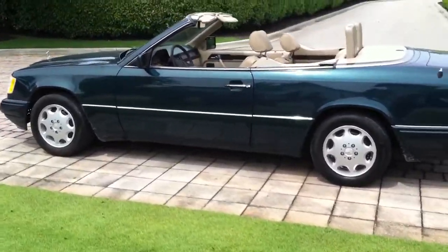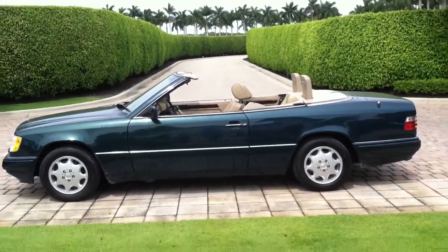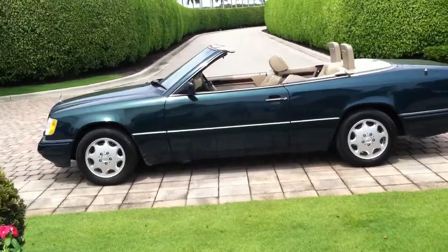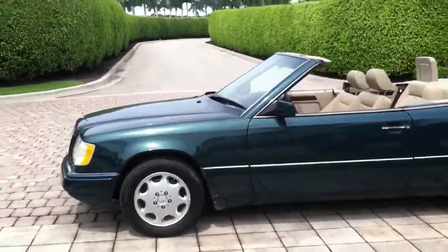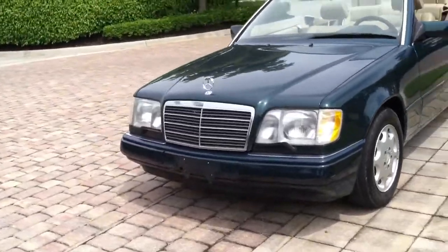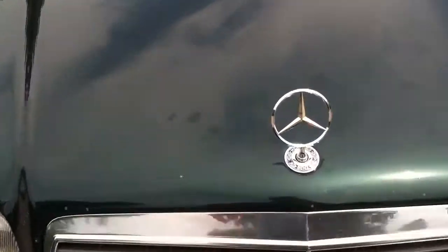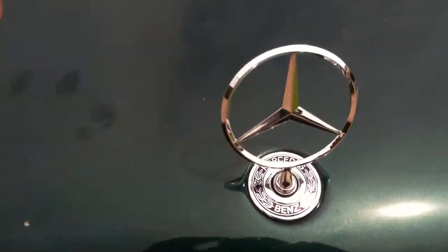Let's make our way to the front — I'll show you the side here. I have the top down. It's a great looking car. Headlights are beautiful, not all fogged up, not cracked. The grill's intact. The original emblem here — Mercedes-Benz.